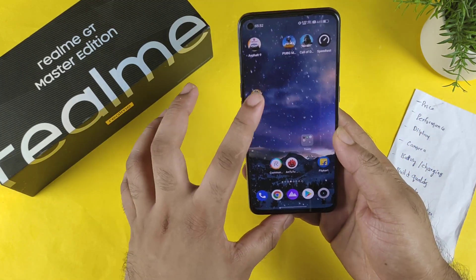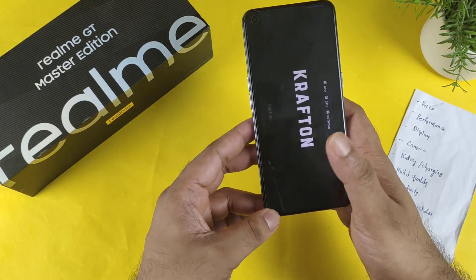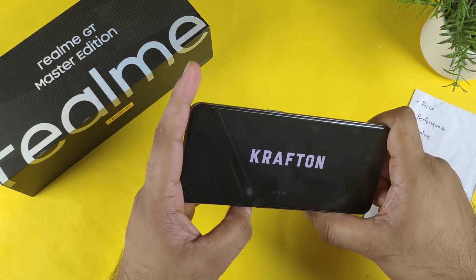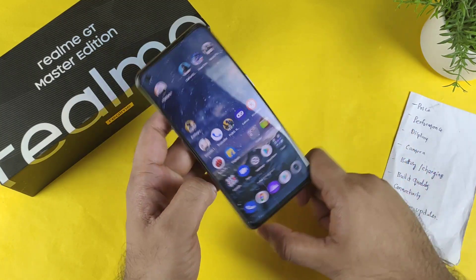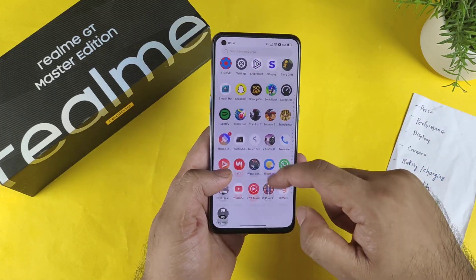Regarding gaming, BGMI 90 fps is not supported in this device, and Ultra HD is also not supported in the Realme GT Master Edition. You can play on Smooth and Excellent settings at 60 fps, which is not a big deal, but the lack of Ultra HD support is something to note.